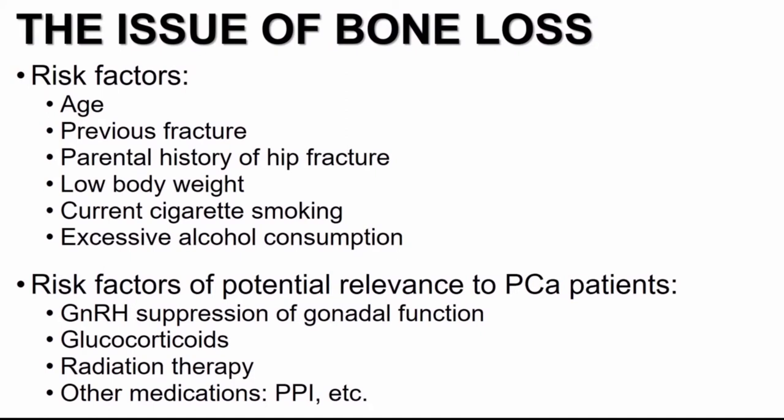When we think about the issue of bone loss, we have to start by identifying risk factors and proactively seeking these out in our patient history: older patient age, previous fracture history, parental hip fracture history, lower body weight, alcohol and smoking history, and among patients with prostate cancer specifically — androgen deprivation therapy, steroid utilization, and radiation therapy, as well as a variety of other medication usages.